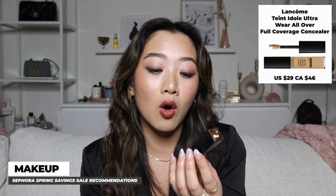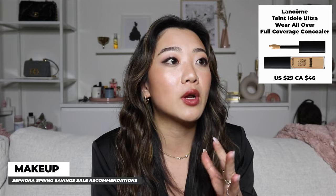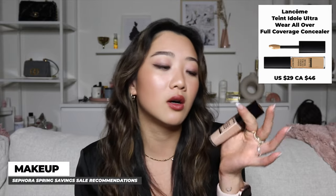Moving on to concealer, I have two recommendations for different types of people. The first is for natural coverage lovers — it's the Lancôme Idôle Ultra Wear All Over Concealer, my absolute favorite. The texture is similar to Armani Luminous Silk foundation: extremely lightweight but with enough coverage. It won't cover everything, but it gives a mostly natural look. I sometimes use it all over my face when I'm in a rush.